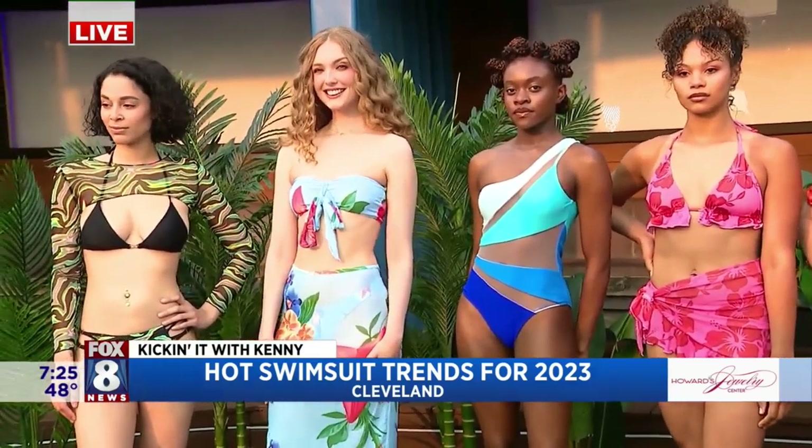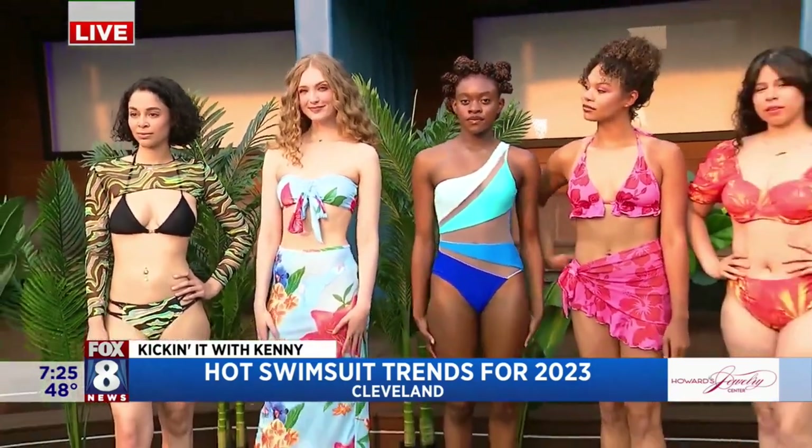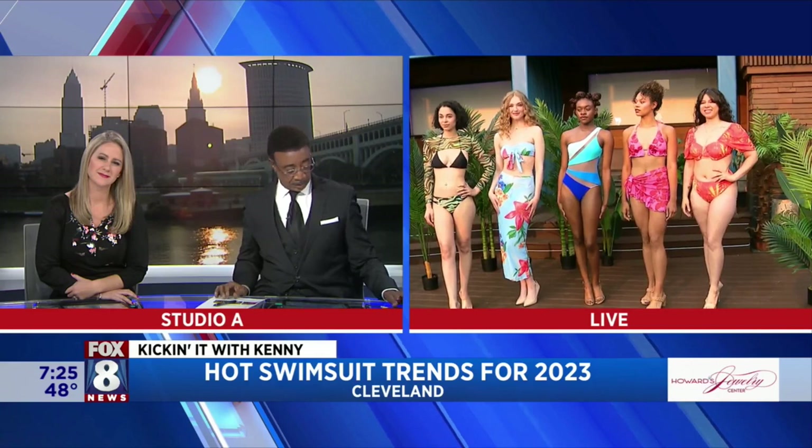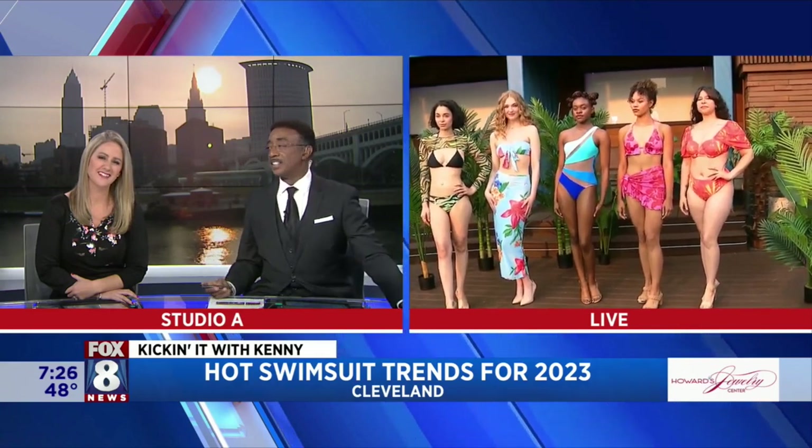Swimsuit trends 2023 — the Mahala fashion show is happening right here at the Velvet Dog this weekend. Thank you so much. Back to you guys in the studio. I love it — so many options to choose from, so many different styles. Very cool, thanks Kenny.